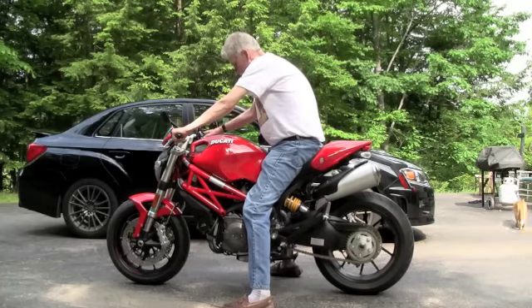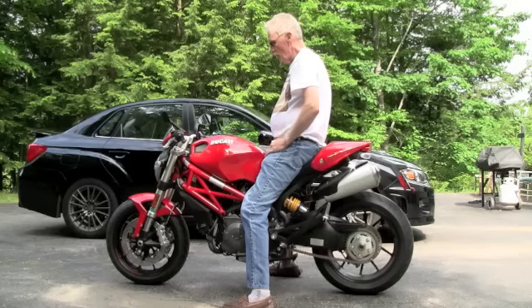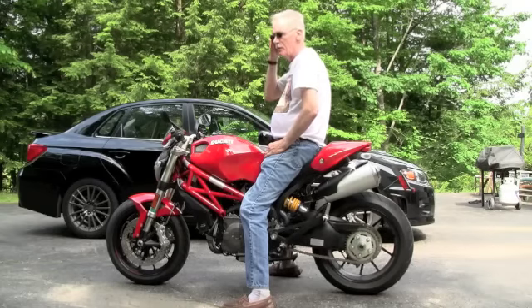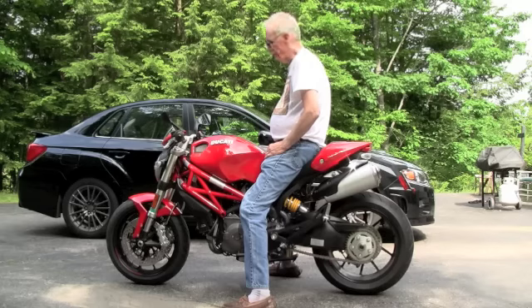And away we go. It idles at about 1250 RPM. It's got the Brembo brakes. It's got Desmodromic valve timing. This baby really goes. I'll crank it up for you here a little.